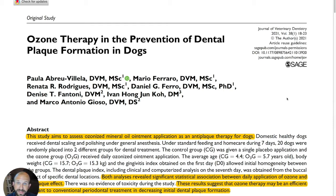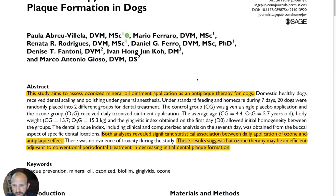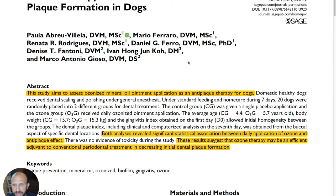The title of this article is 'Ozone Therapy and the Prevention of Dental Plaque Formation in Dogs.' As they say in the abstract, this study aims to assess ozonized mineral oil ointment application as an anti-plaque therapy for dogs. Both analyses revealed a significant statistical association between daily application of ozone and anti-plaque effect.